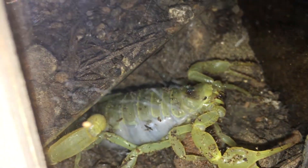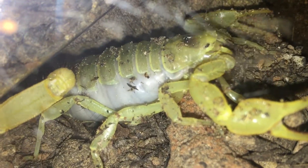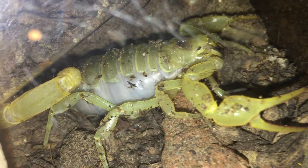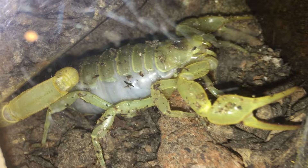Hadrurus arizonensis — you may have butchered that a little bit — or commonly known as the Desert Hairy Scorpion. They are from the southwestern United States, around the Sonoran Desert and Mojave Desert. They are the largest scorpion in North America, reaching about six inches. Their sting is not medically significant, but I still would not want to be stung by one. And they are generally not that round.